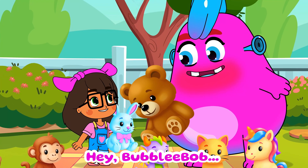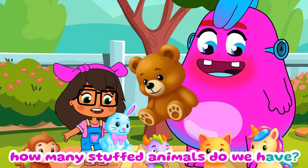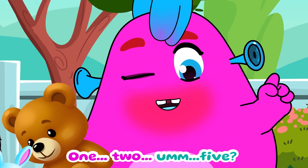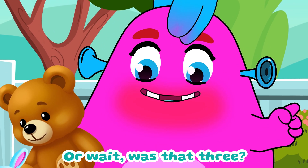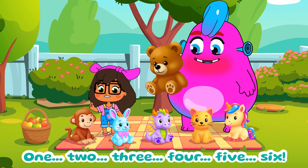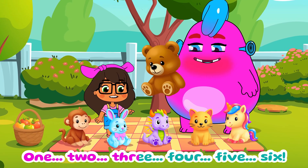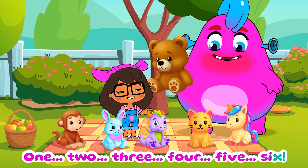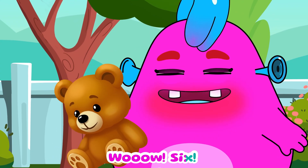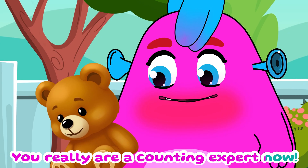Hey Bubbly Bob, how many stuffed animals do we have? Let's see — one, two, five. Wait, was that three? Let me help. One, two, three, four, five, six. We have six toys. Wow, six? You really are a counting expert now.